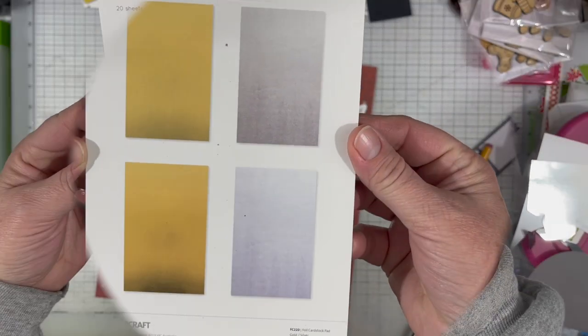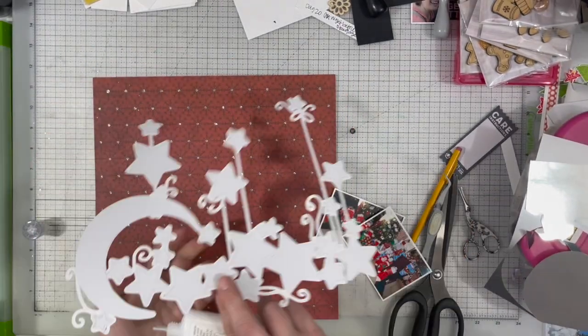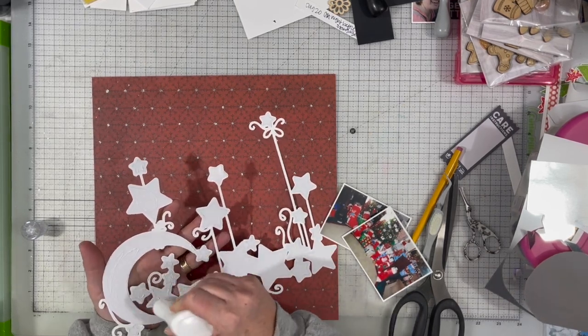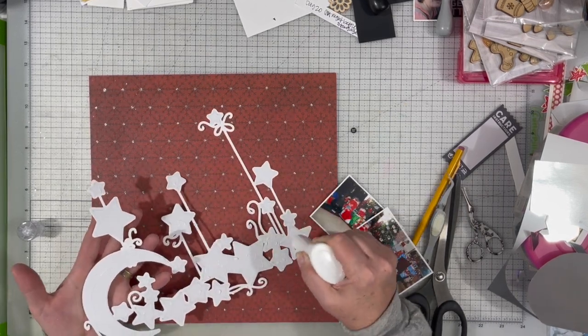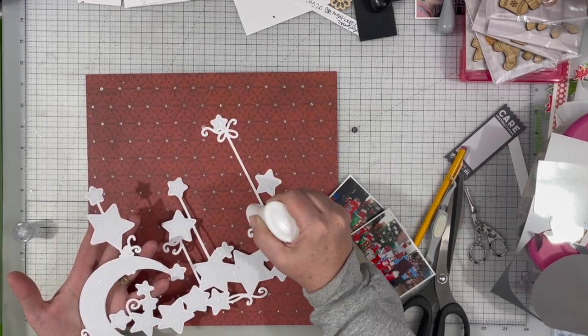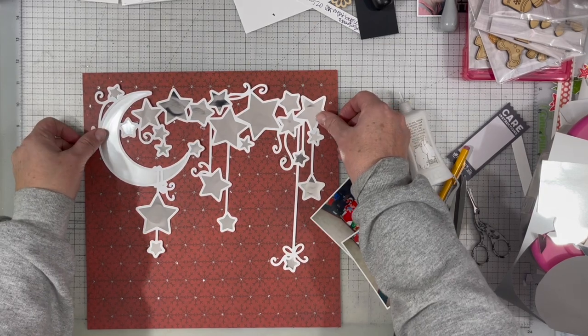There are two different shades of silver and two different shades of gold. One gold is a little more yellow and one is more of a softer sateen color. Same with the silver — one is a little more reflective and one is more of a satin finish. I used the more satin finish for the moon and the more reflective ones for the stars.